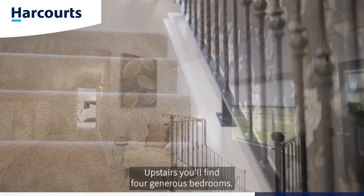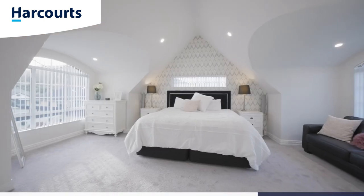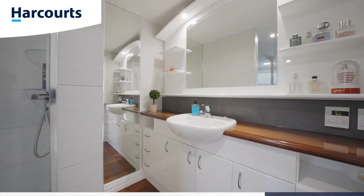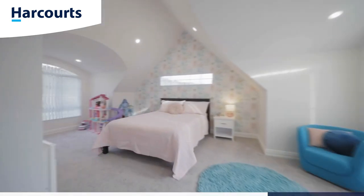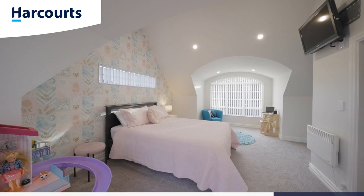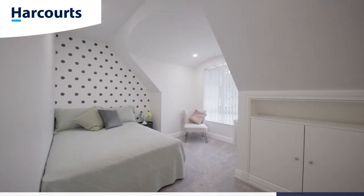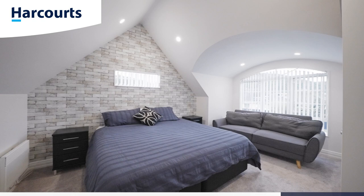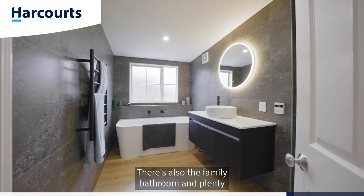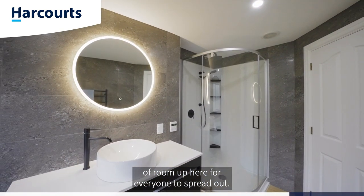Upstairs you'll find four generous bedrooms. The master suite comes with an ensuite and walk-in wardrobe. There is also the family bathroom, and plenty of room up there for everyone to spread out.